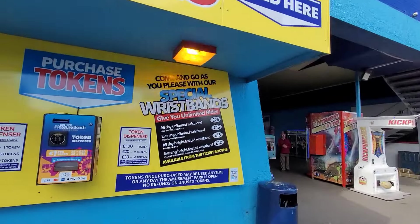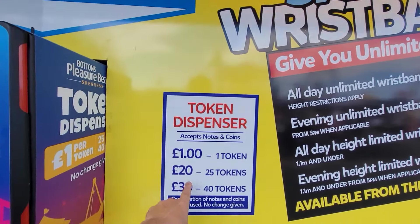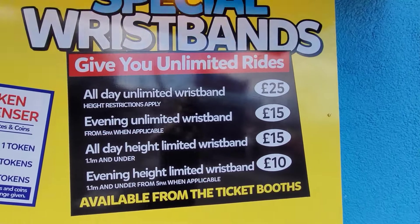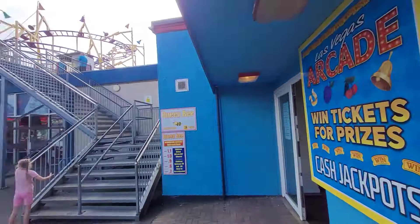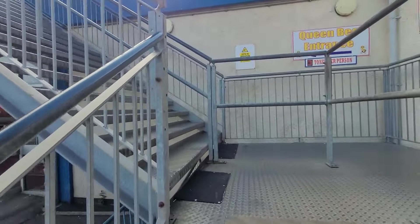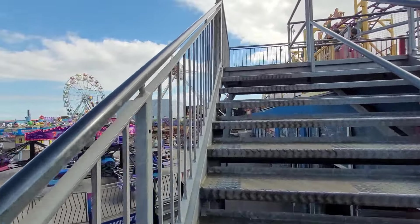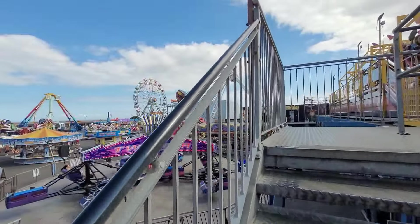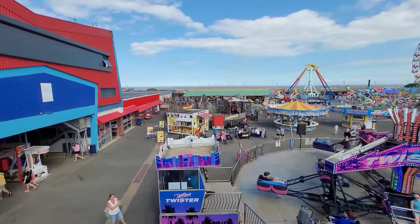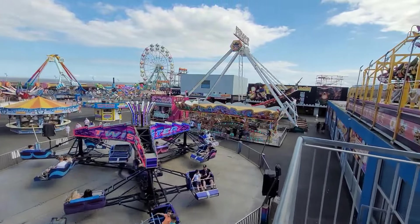These are the prices — you can get wristbands or buy tokens. Each ride is token-operated: it's one pound for one token, 20 tokens for 25 pounds, or 30 pounds for 40 tokens. Or you can get wristbands. We went on planetoffers.co.uk and got an offer on the wristbands — we got ten pounds each for an unlimited wristband for 1.2-metre riders or above, which covers you for every ride. That's a pretty good deal for ten pounds.